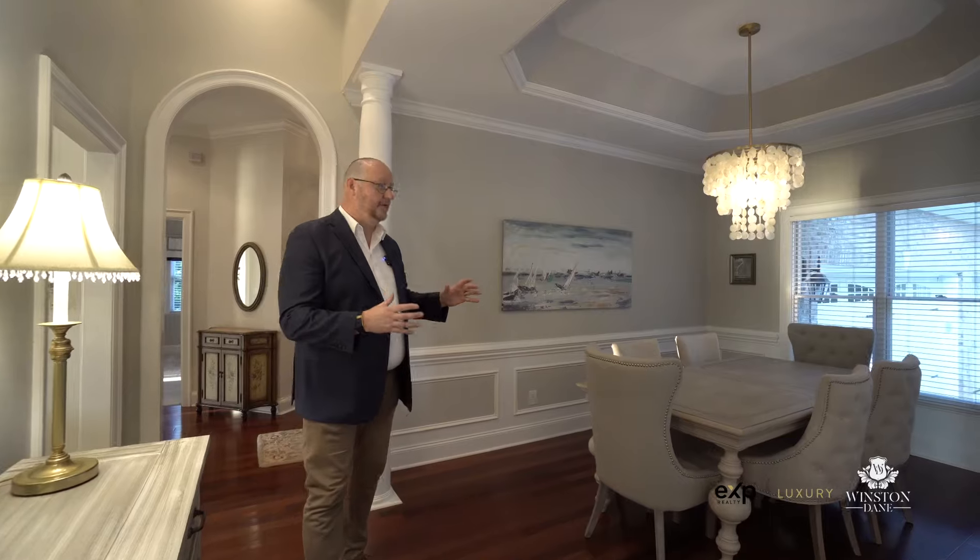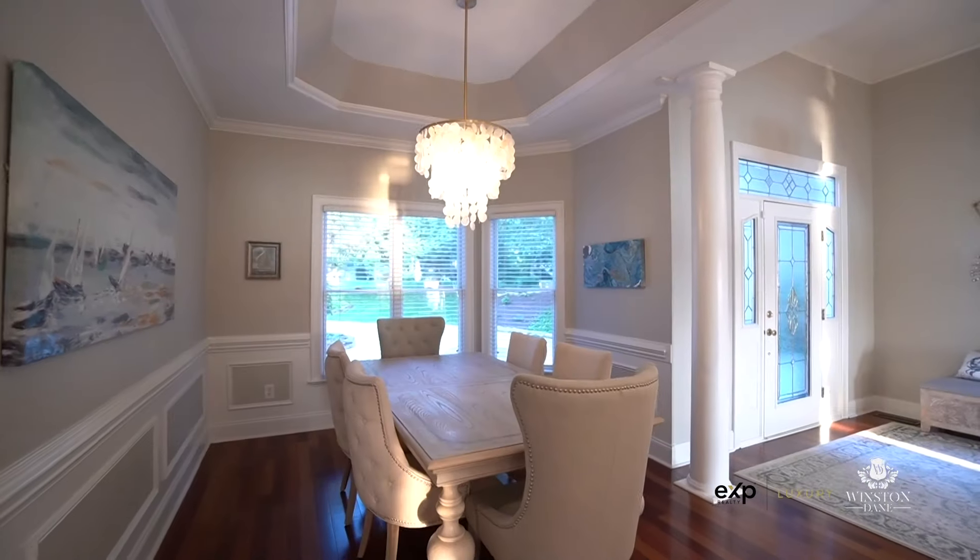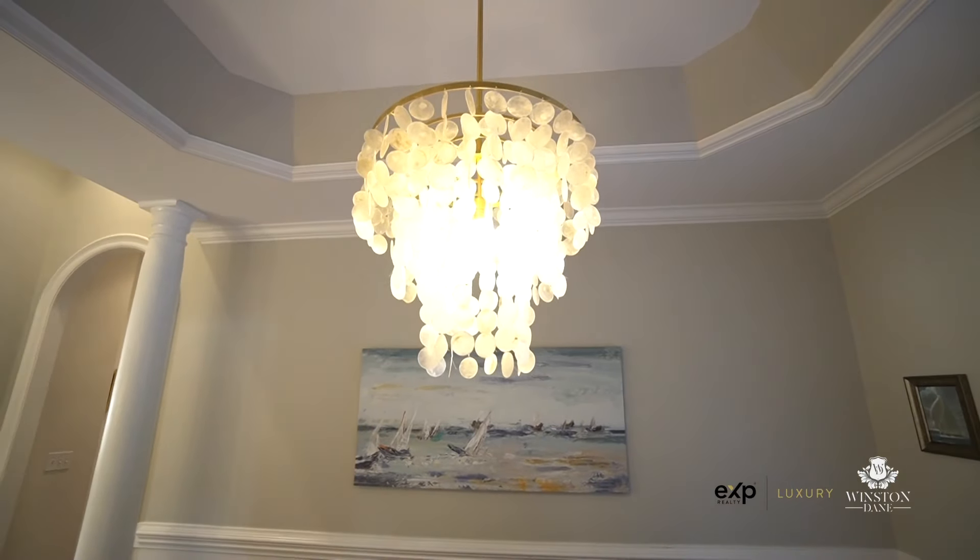As you come into the home to the right, you'll notice this beautiful dining area where you can have multiple guests enjoying a beautiful dinner. Just past the kitchen, it opens up a whole other wing of the house.